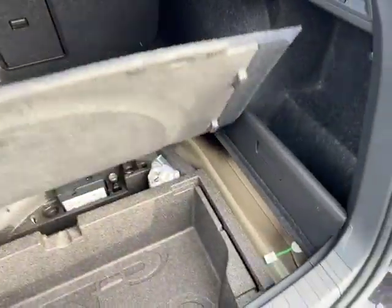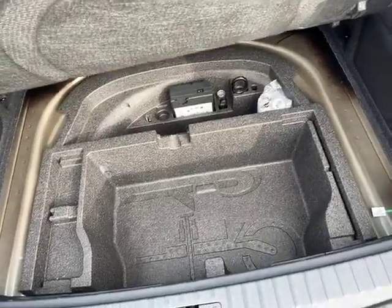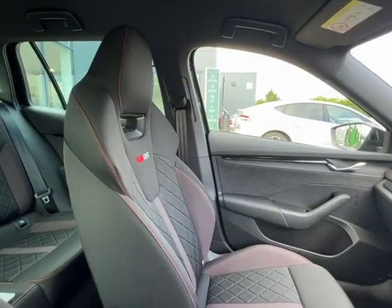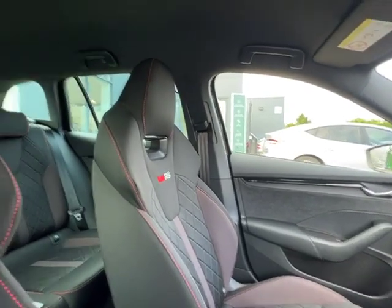As we open up the floor, you can see the extra storage space down there with your inflation kit just at the back. Now let's head inside the car.